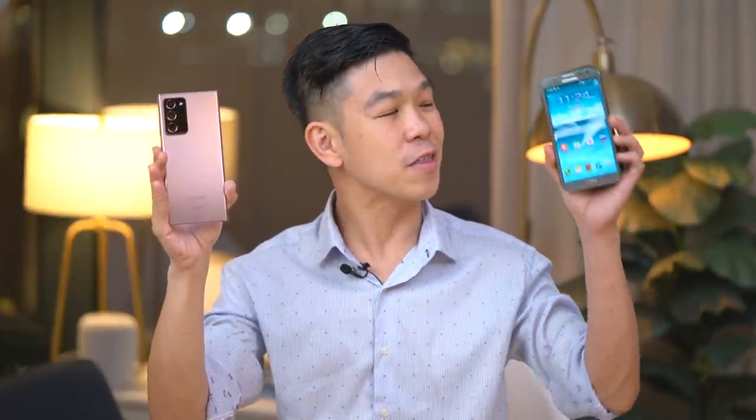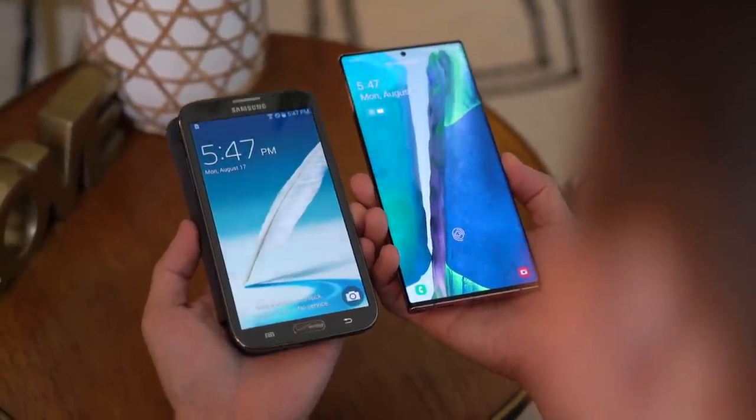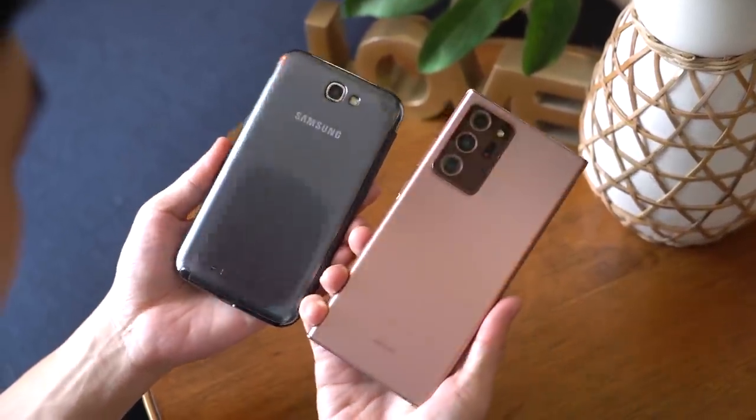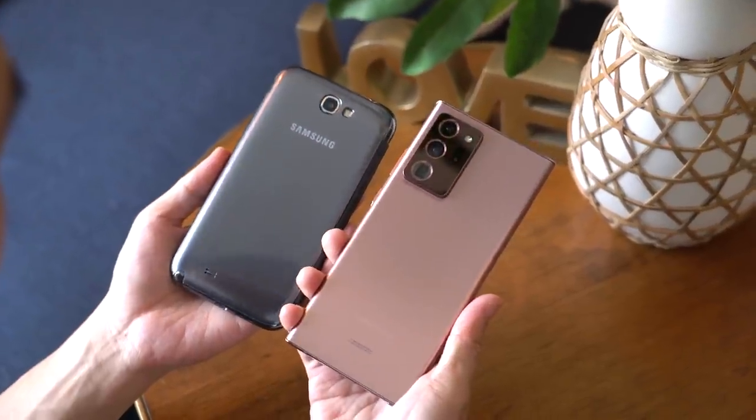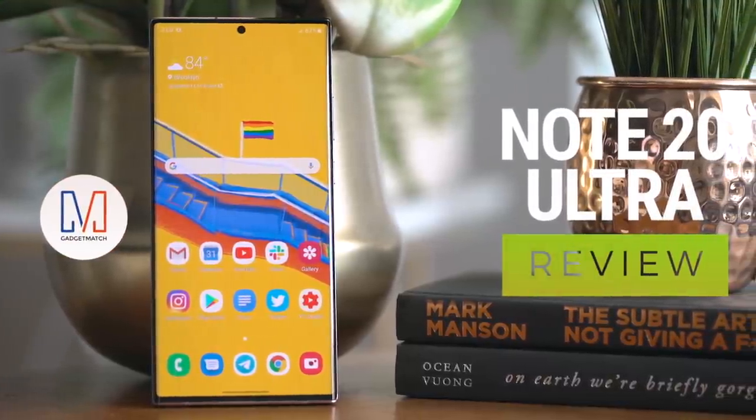Eight years later, with the Galaxy Note 20 in hand, I asked myself: what was it about this phone that made me like it so much? Are these the same things that give the Note series its loyal following, and do the same things apply in 2020? Or is this just another impressive yet unexciting Android smartphone? Hi, I'm Michael Josh. You're watching Gadgetmatch. This is our Galaxy Note 20 Ultra review.